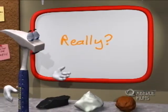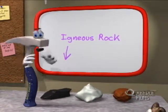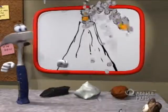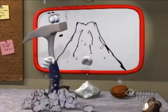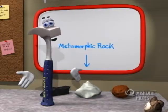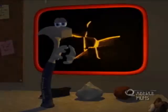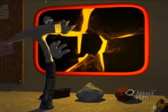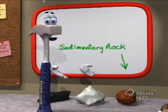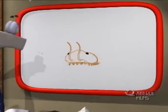There are three basic types of rock. Igneous rock forms as molten magma hardens inside the Earth. Metamorphic rock is formed from other rocks that are put under heat and pressure inside the Earth. And finally, sedimentary rock, which is formed by the layering of various types of sediment.